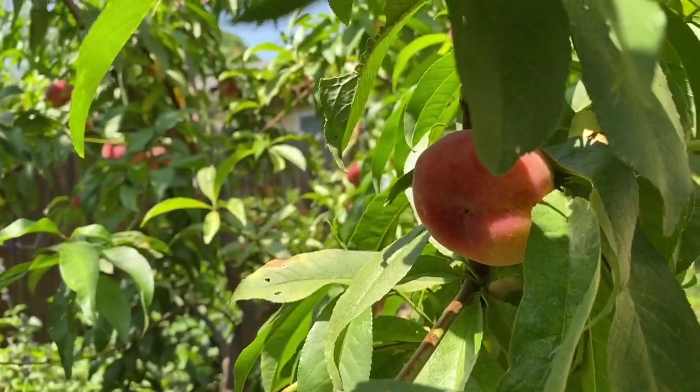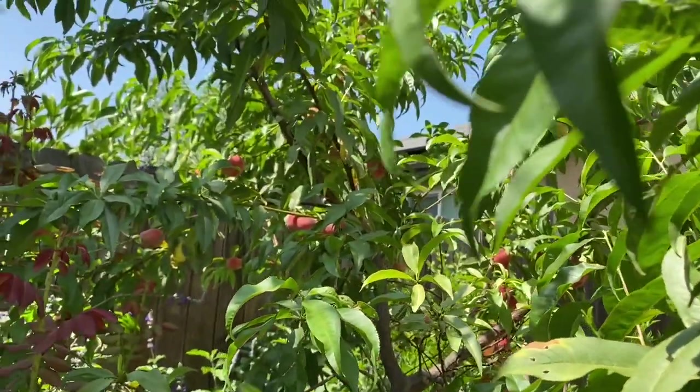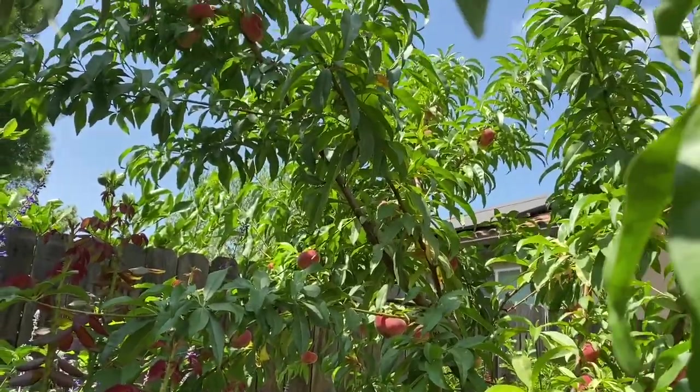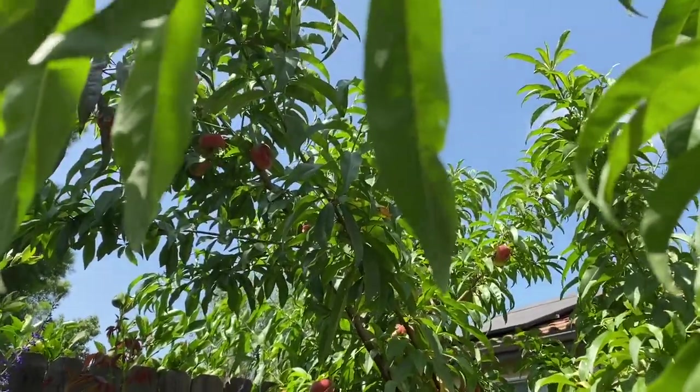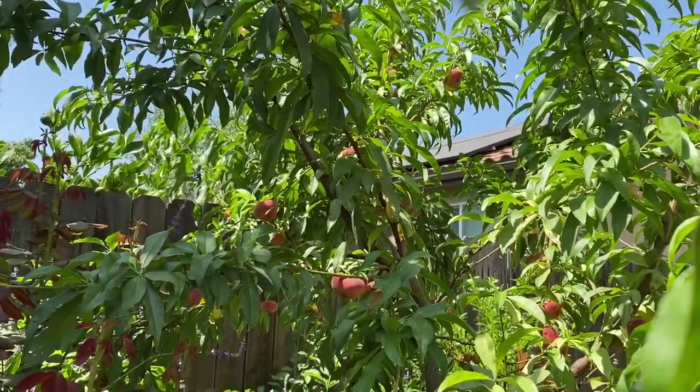This is the doughnut peach. Doughnut peach fruits ripen before the regular peach.